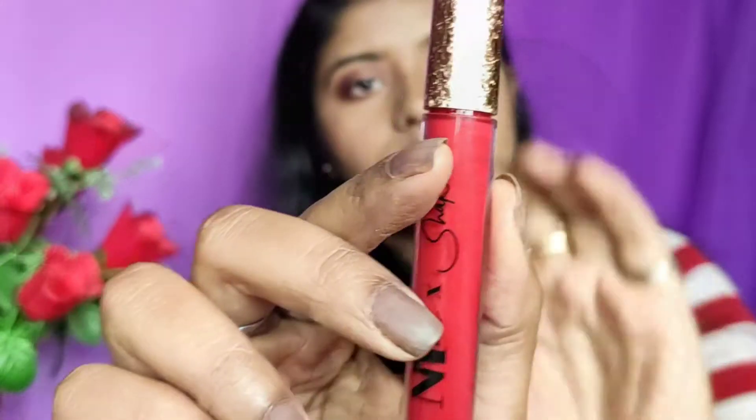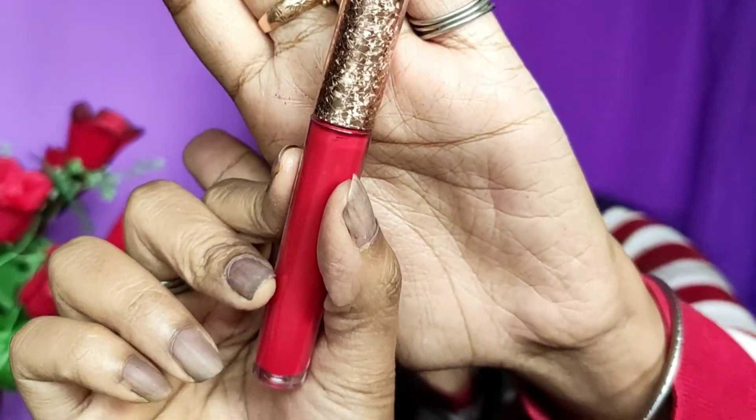After blending the blush, I will highlight my face. In the reference picture, Jacqueline had a bright red lipstick, so I am using NYB Liquid Lipstick in the shade Happening Hip Hop 9. I am applying a bright red lipstick.